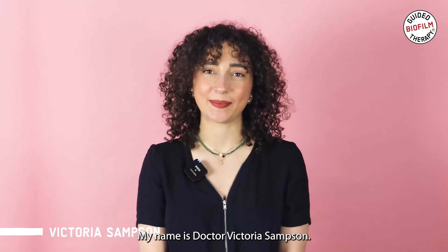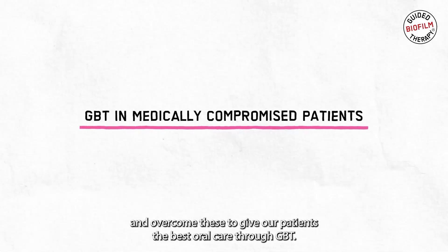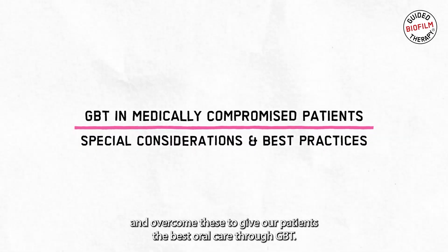Hello, my name is Dr. Victoria Sampson. Today I want to consider the concerns of medically compromised patients and how we can address and overcome these to give our patients the best oral care through GBT.